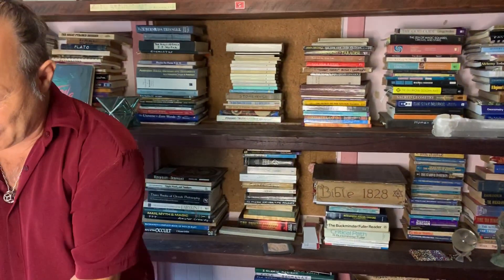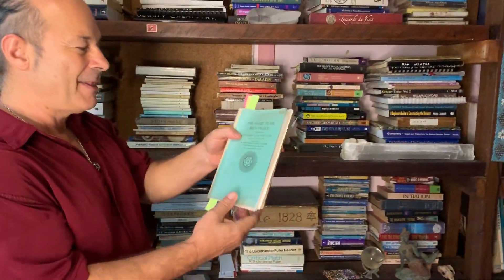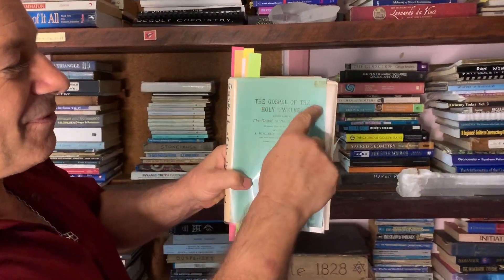It actually came from being in the Agile bookstore in Sydney, where there was this book called the Gospel of the Holy Twelve.